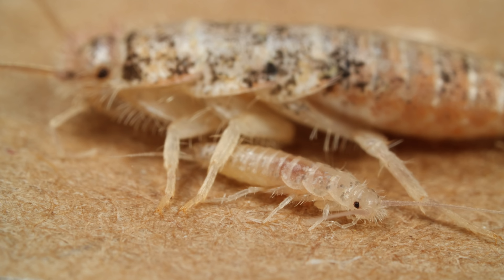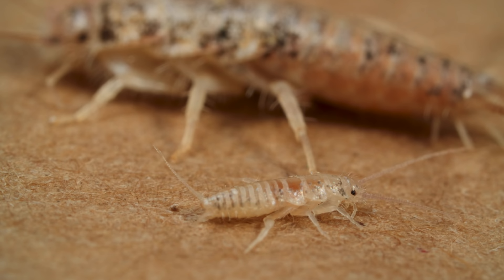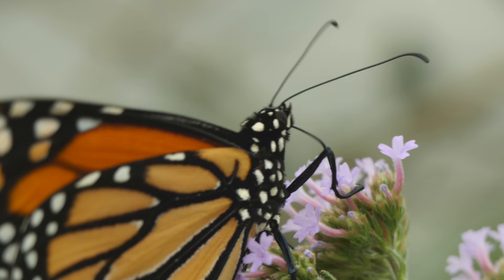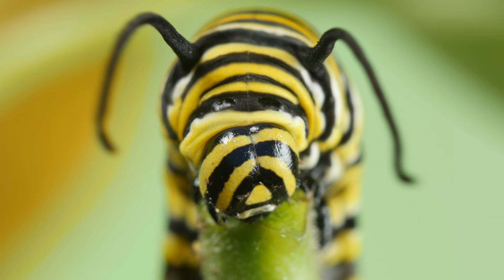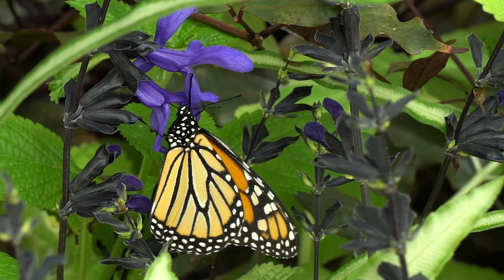A firebrat is born as a mini version of itself — that's rare for insects. This ancient way of developing is called ametaboly. It's totally different than the metamorphosis an insect like a butterfly goes through: from caterpillar, to pupa, to adult. That's called holometaboly.